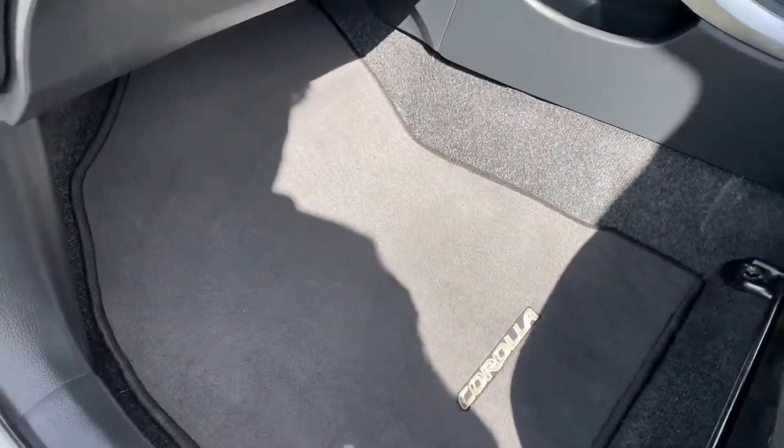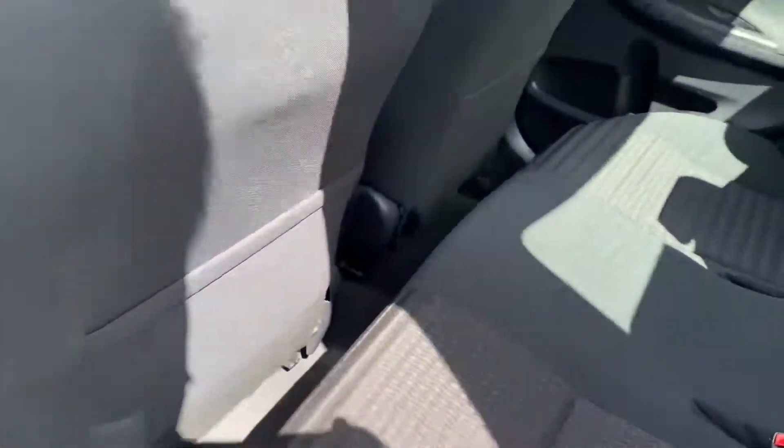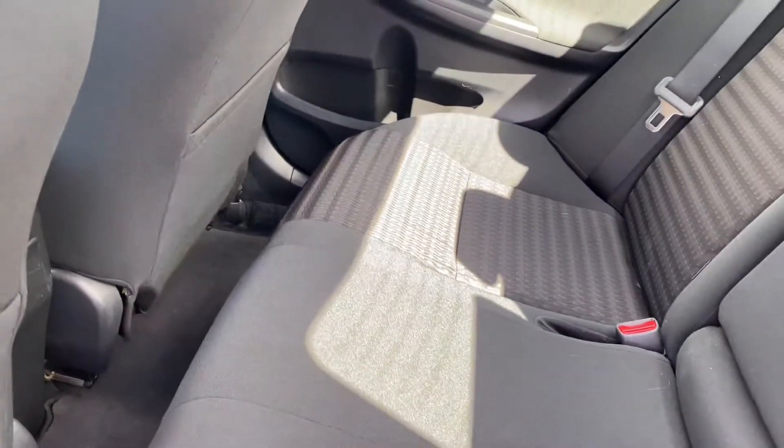Moving through the interior, you'll notice it's got the genuine carpet mats. The interior presents really well in terms of the seat and also the door trims. Moving to the rear of the vehicle, the interior in the back presents really well and it's got carpet mats in the back as well.